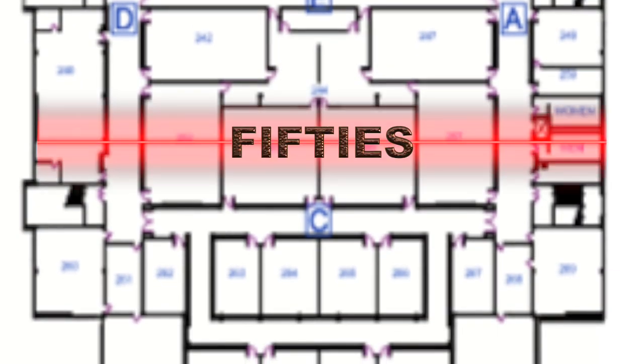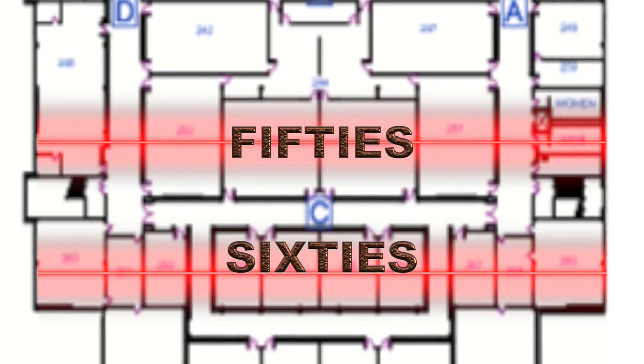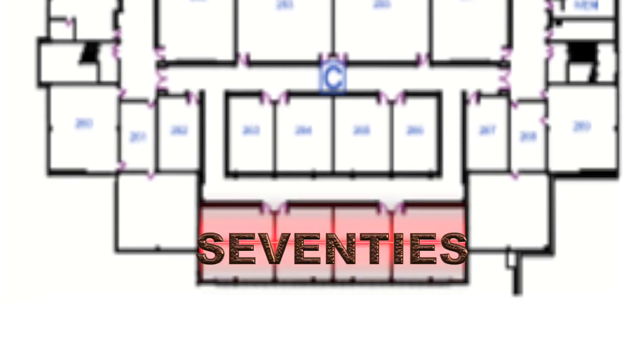If you have a class that starts in the 50s, that is going to be in the last through hallway along the northern side of the wall, whereas a class in the 60s will still be in that last through hallway but on the opposite side of the wall. We do also have on the upper and lower levels another part of a hallway that has the numbers for classrooms in the 70s.